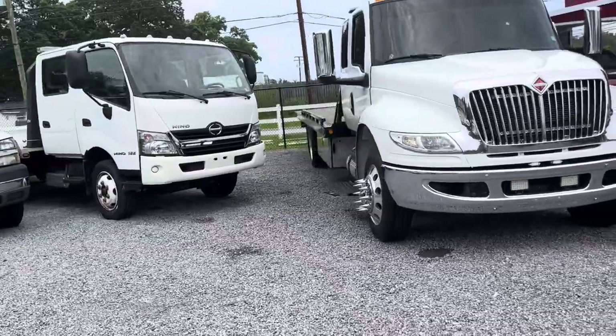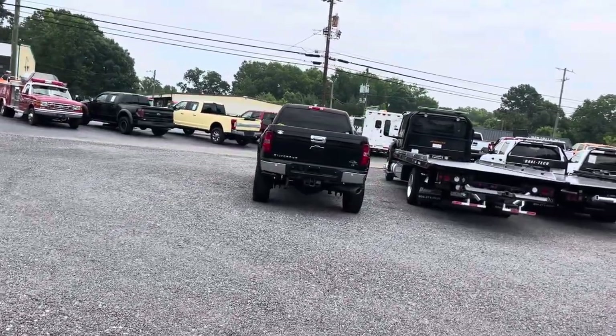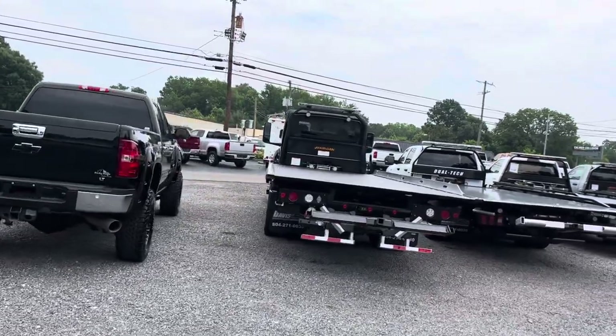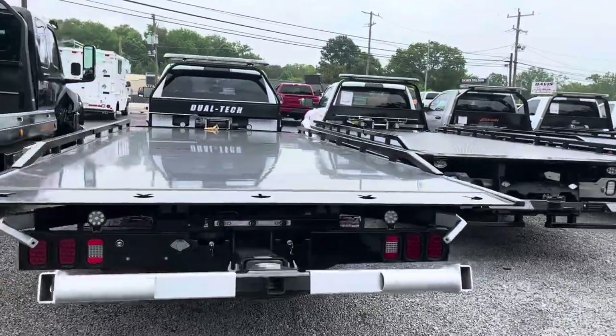Quite a few more — my KWs, red, blue, and white, are sitting down at our service shop. Just moved those down there, and a couple others — close to a dozen down there probably, actually some RAMs down there too. But most everything is up on the web. We do have this crew cab RAM with a Dual Tech.